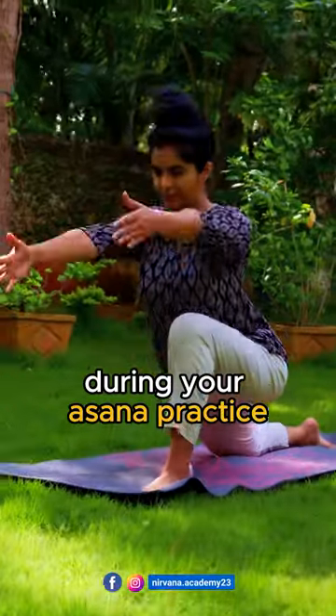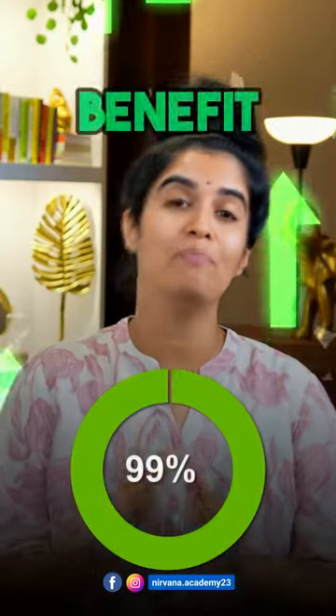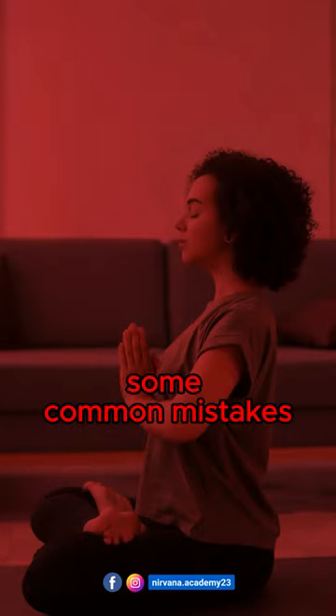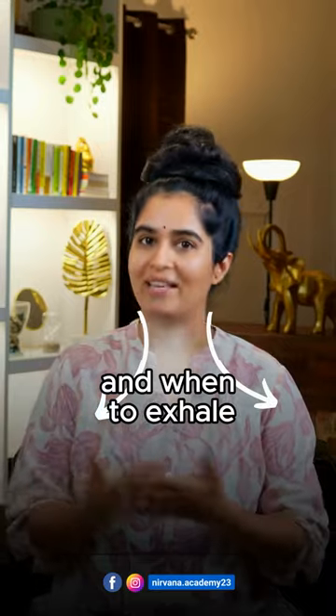The right way of breathing during your asana practice can do wonders and give you the maximum benefit. But that's where many yoga practitioners make some common mistakes. Watch this video carefully to understand when to inhale and when to exhale.